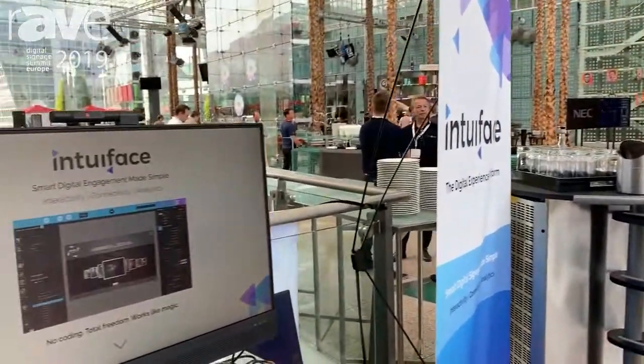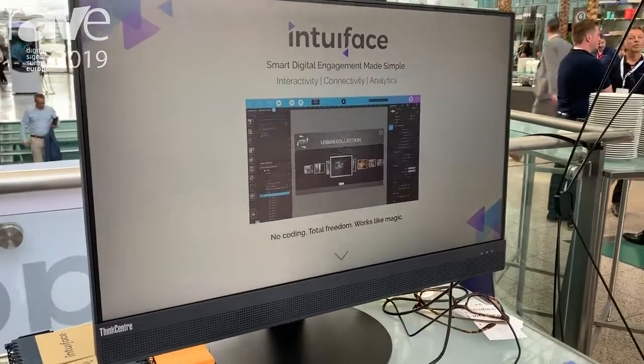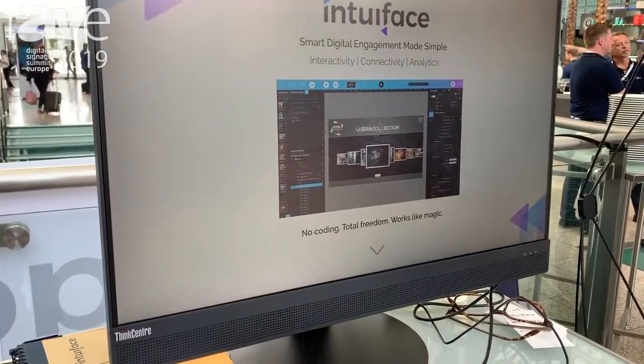I'm here to present Intuiface and our product. In a nutshell, it's a platform that will help you design highly interactive applications.